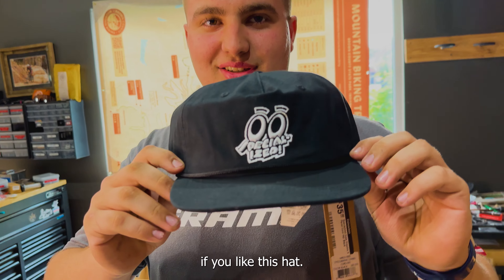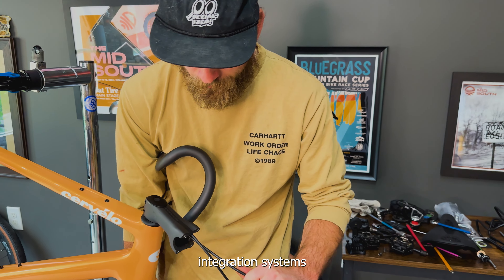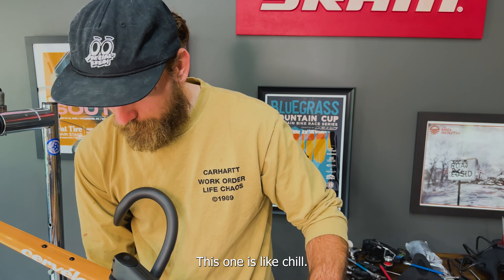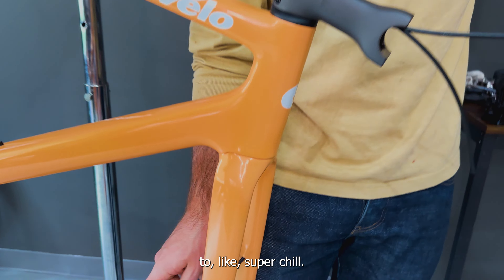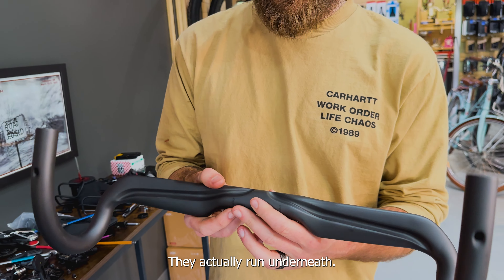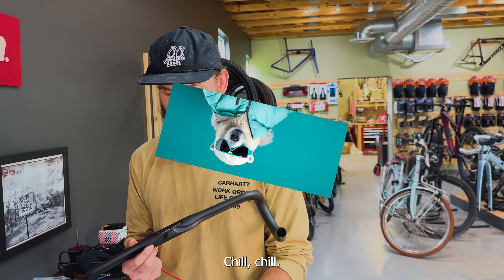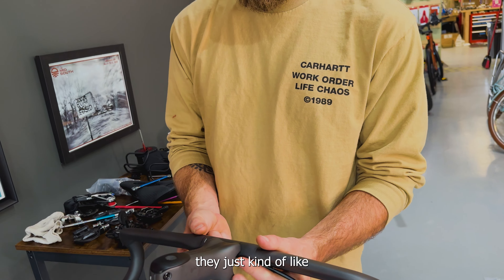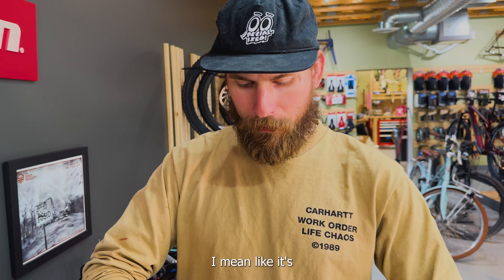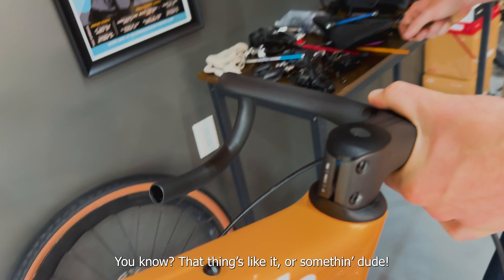One other thing that makes me really like this bike is that other headset integration systems kind of really constrict where the hose can go. This one is like chill — I can just pull this through. Super chill. The hoses do not run into the handlebar — they actually run underneath. I'm going to give that a chill rating. We don't have to run it through the handlebar. I would say this is an improvement over any other handlebar integration system. It's gonna look the same, but look at how much easier that is.